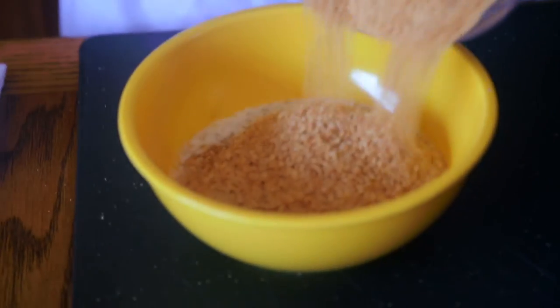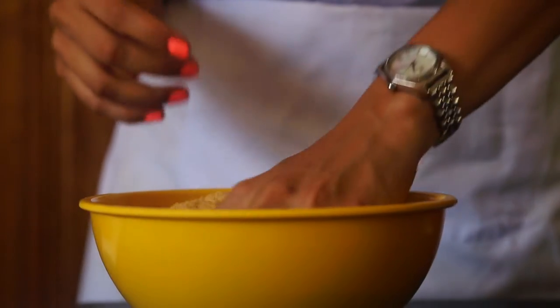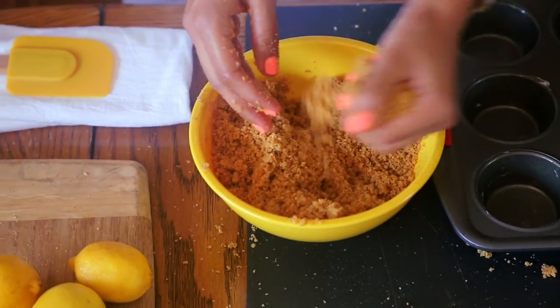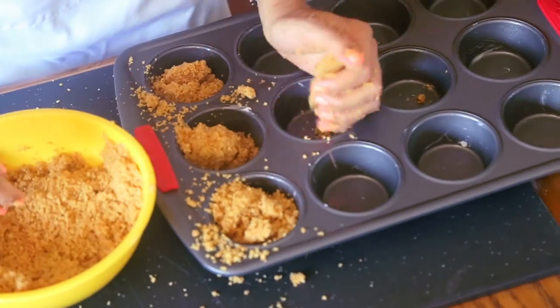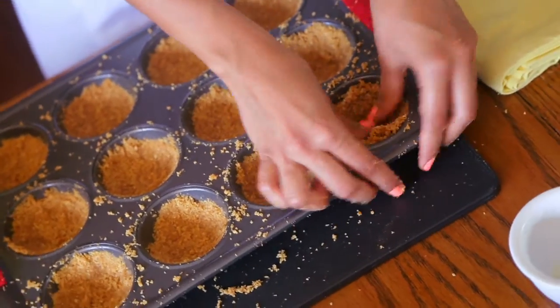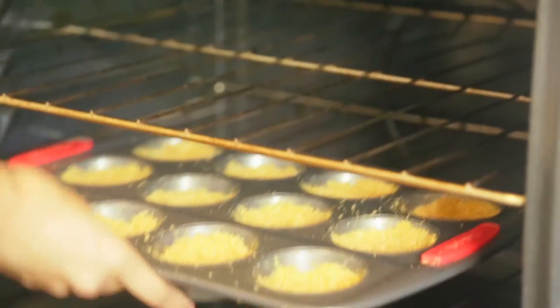Then we're gonna mix it with the melted butter using our lovely hands. So tempting — I dare not eat this! When that's done, we'll press our crust onto this buttered cupcake mold. We already did this a few videos ago, if you remember, with our skinny cheesecake bars. Here's the link if you want to recall how that turned out.